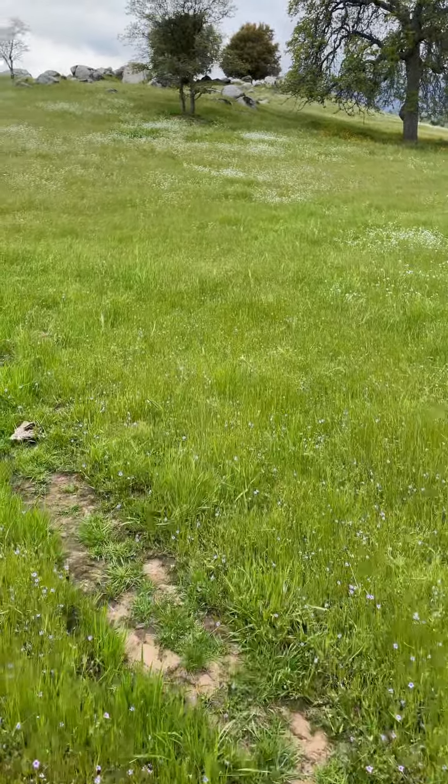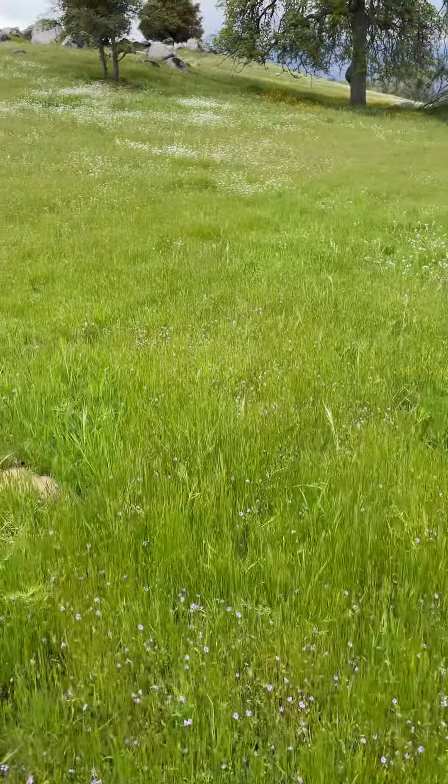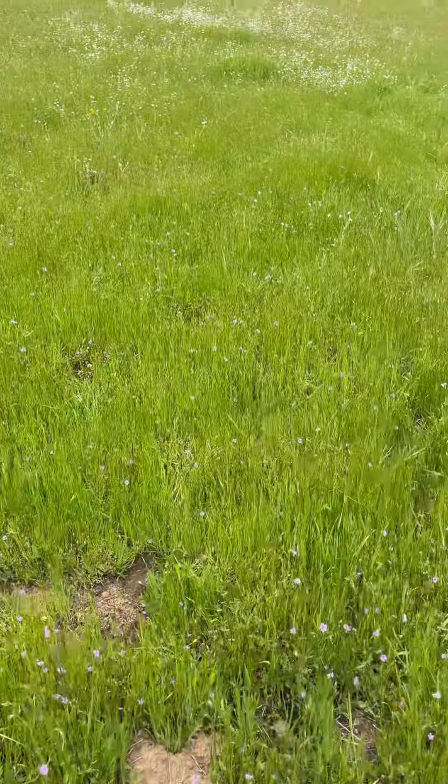This is the pasture that's hilly. We can see a lot of brome — sadly, soft brome. We can see some vetch. We see lots of fillery.